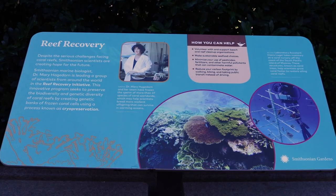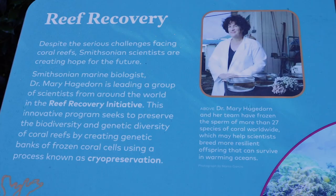There is hope for the coral reef — with science and also with changes in our everyday lives, the coral reef can still exist.